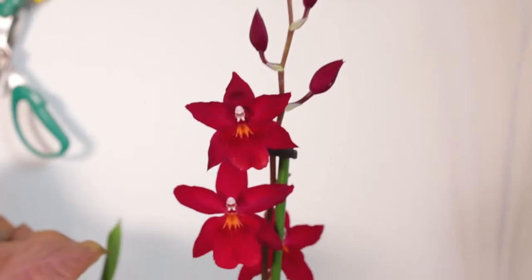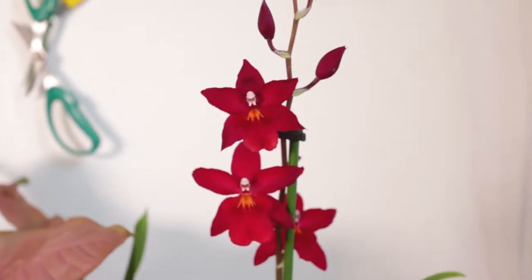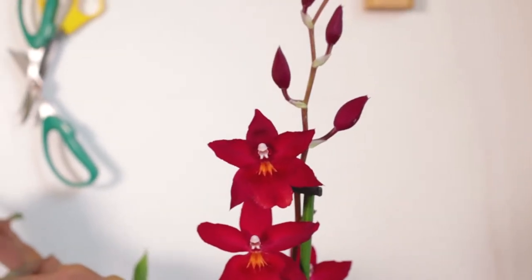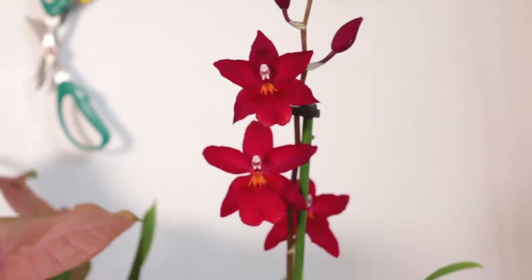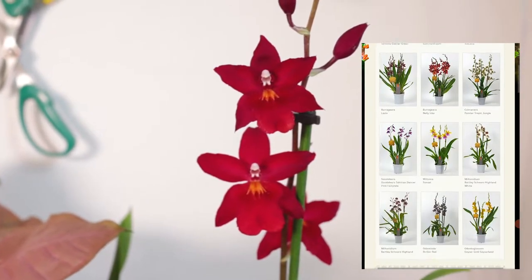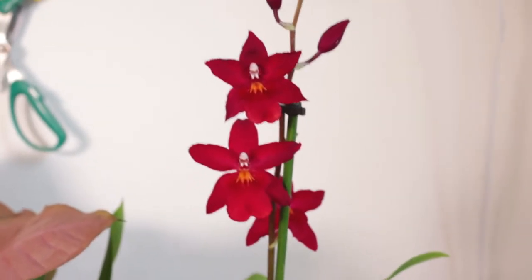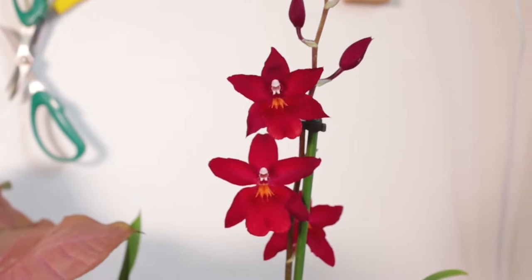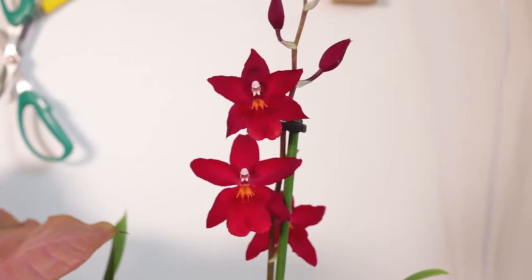The first plant we found was this Oncidium type, or Cambria type as they're called around here. If you've seen one of our recent videos, you know that I really love true red orchids and they're not that easy to find. As soon as I saw this one I knew I had to bring it home. I have no idea of the ID — it had one of those Inca Orchid tags but I looked on their website and this orchid is nowhere to be found. If any of you know what the ID is for this plant I would be really happy to hear it, because I hate not having the correct ID written on the tag.